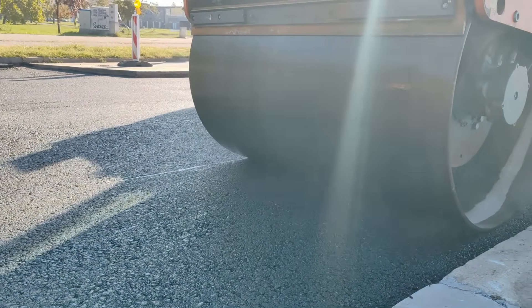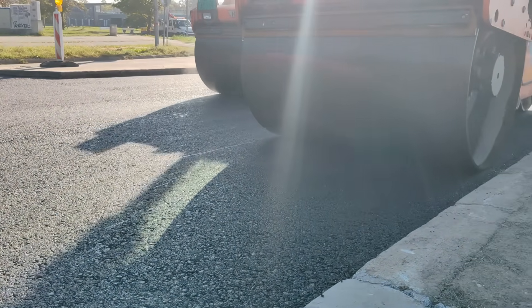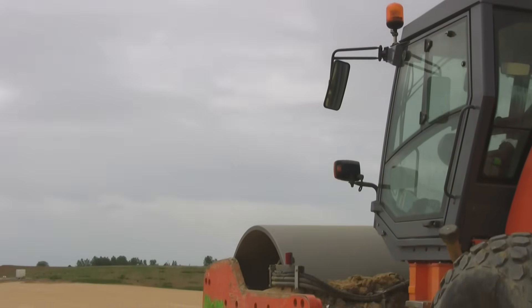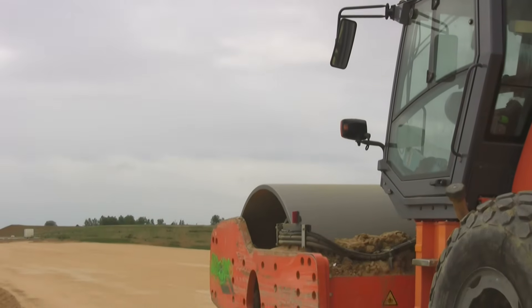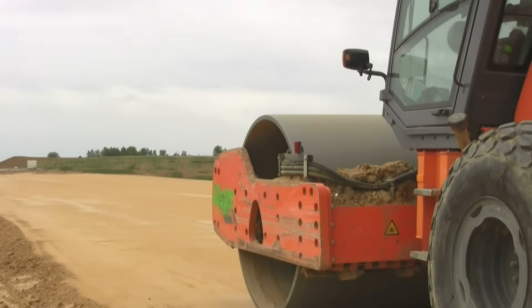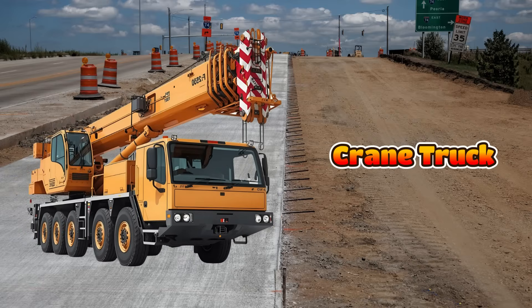This is a road roller and it makes the ground flat and smooth. Instead of normal wheels, it has a giant heavy drum in the front. The drum presses the road so cars and trucks can drive safely. Road rollers move slowly but their strength is amazing.